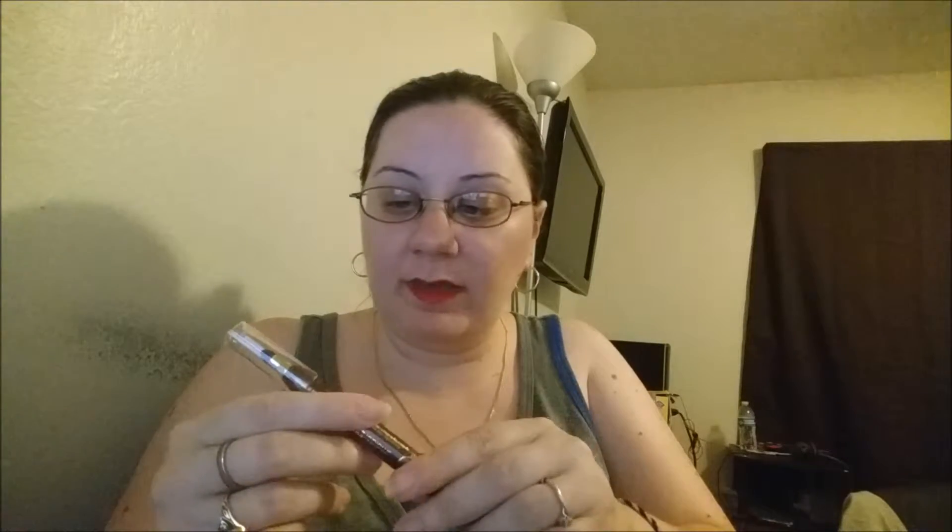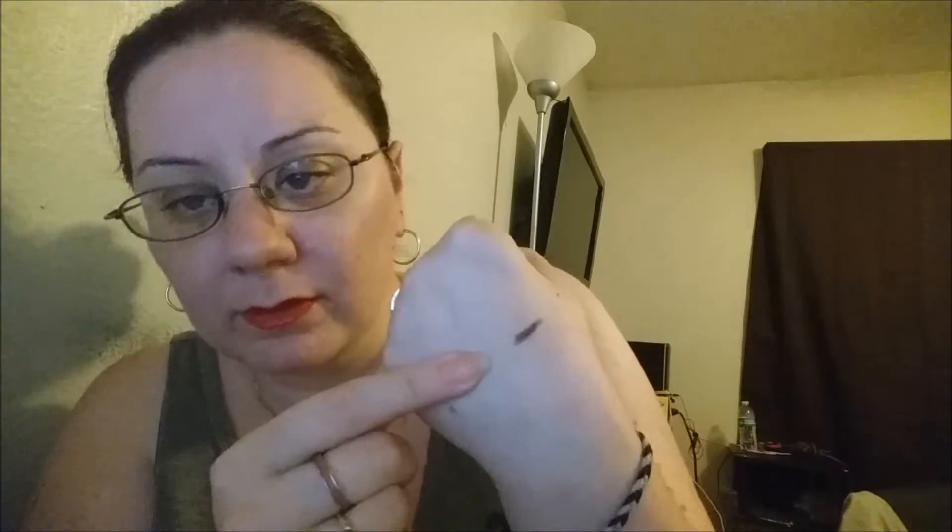Next I got the Tarte smoldering eyes, and this is in Fig. I got the little smudger, and this is such a pretty color — it's so smooth. I really like it, I'd definitely be using this. It kind of looks purple, well it is purple, like a dark purple, but then again it also looks brown.